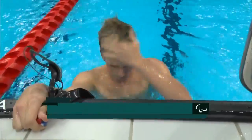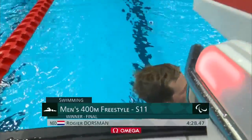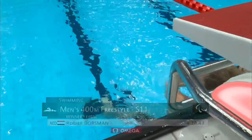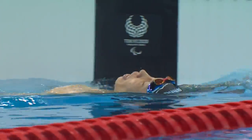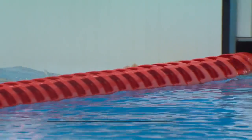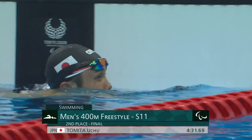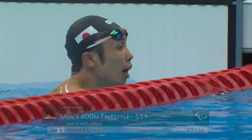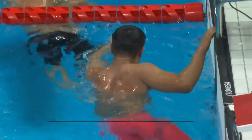The winner from the Netherlands, on an evening in which the Netherlands are expected to have a pretty good session. Dorseman has won gold in the 400 free S11. What a swim. What a swim.